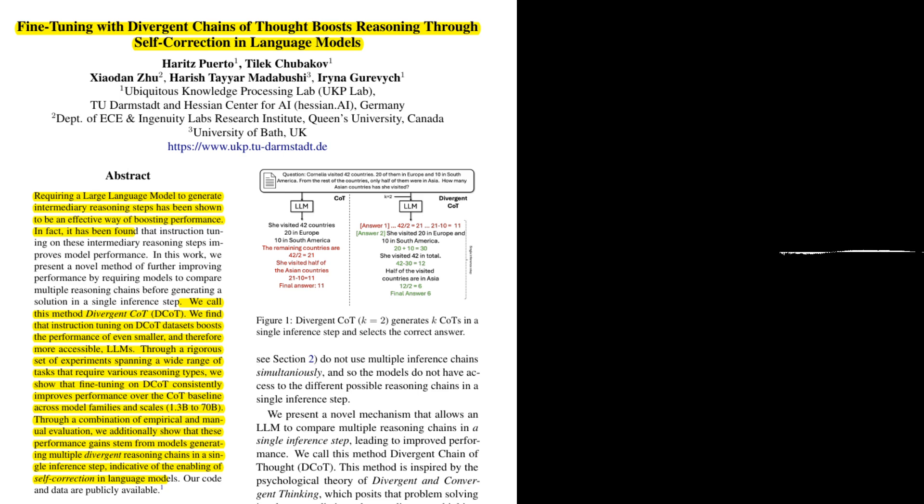What are the next steps for this research? The authors suggest exploring the application of DCOT to other types of prompting, such as code prompting and graph of thoughts. They also plan to investigate the potential for generating even larger numbers of COTs, especially for models with larger context windows. Finally, they aim to address the computational challenges associated with DCOT, potentially through techniques like model distillation or efficient inference methods.